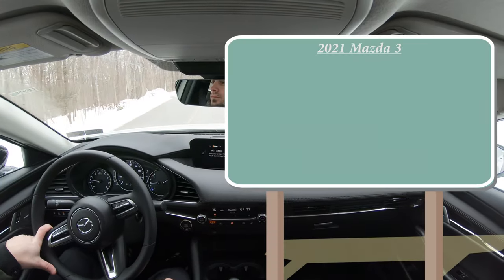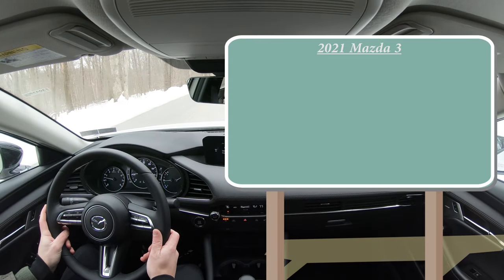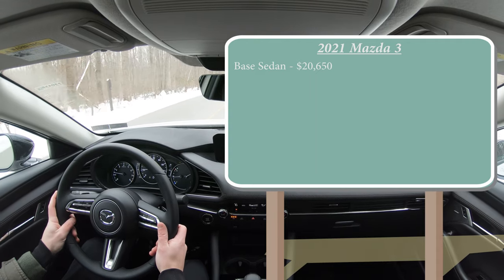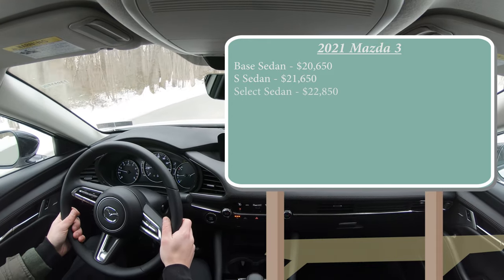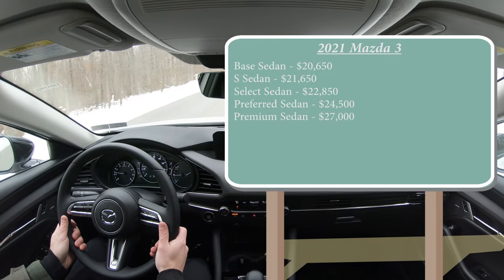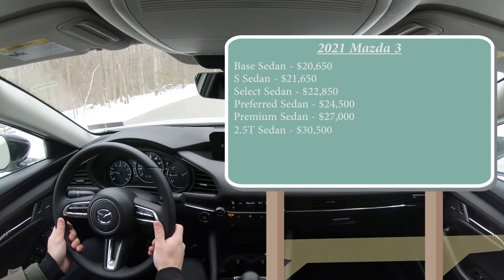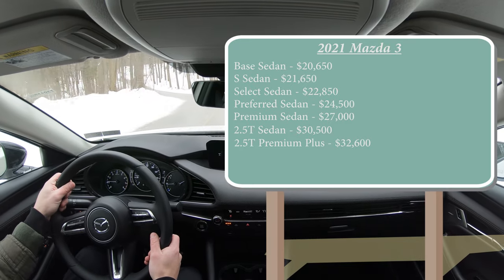Let's start with pricing. There are actually several different trim levels for the 2021 Mazda 3. The base sedan starts at $20,650, then there is the S sedan at $21,650, Select at $22,850, Preferred sedan at $24,500, Premium sedan at $27,000, then the 2.5 Turbo for $30,050, and the 2.5 Turbo Premium Plus for $32,600. That is a ton of different trim levels.